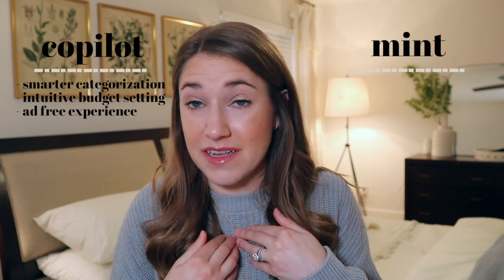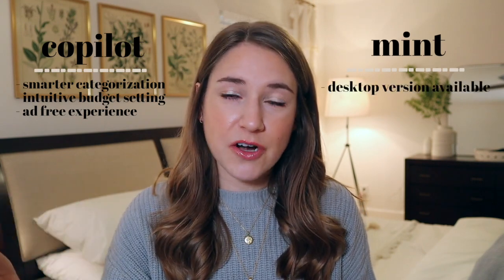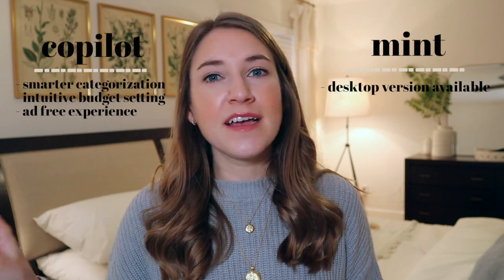Because Copilot is a paid app, they don't have to work with advertisers, so you get a completely ad-free experience, which I really enjoy. But the one thing where Mint does win over Copilot is that they do have a desktop version. At the time I'm filming this, which is January of 2022, Copilot does not have a desktop version, which I know will turn a lot of you off, but they have an export feature that we'll talk about in a few minutes, so stay tuned.